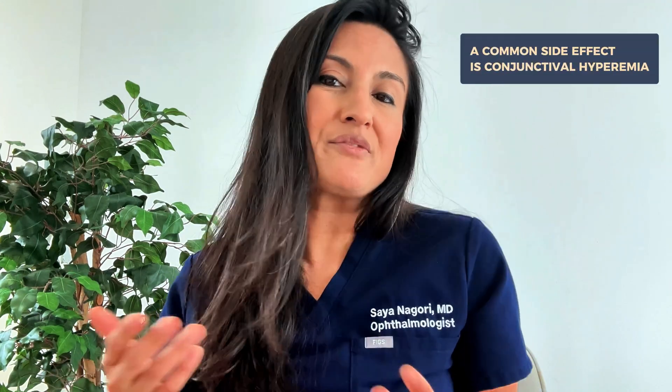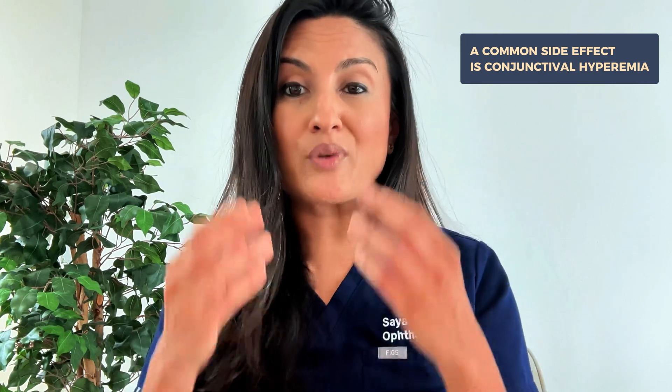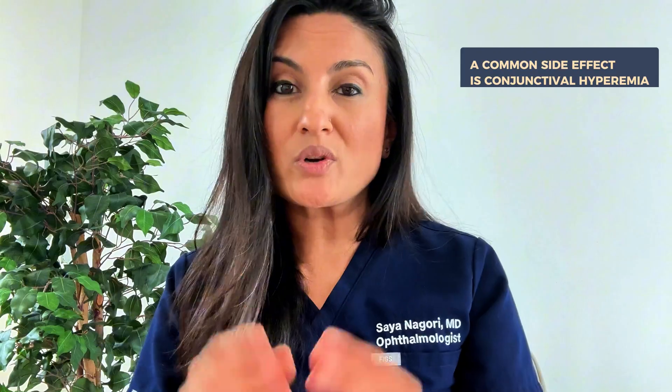Another potential downside is that it can cause eye redness and irritation. It is actually a fairly common side effect to have some conjunctival redness, also called hyperemia, giving the eye a reddish or bloodshot appearance. There may also be some mild stinging, but because we ask you to take the drop at night, the redness should subside by morning. You should talk to your doctor if it doesn't seem to go away.